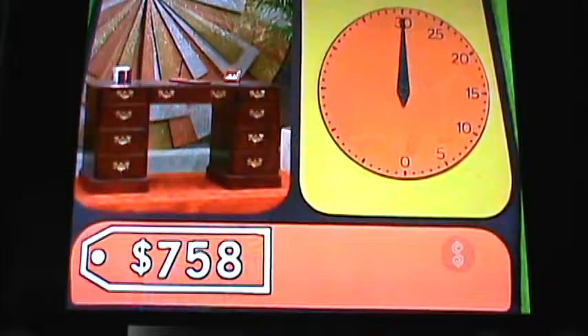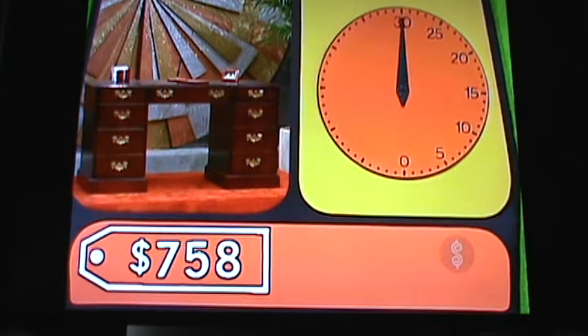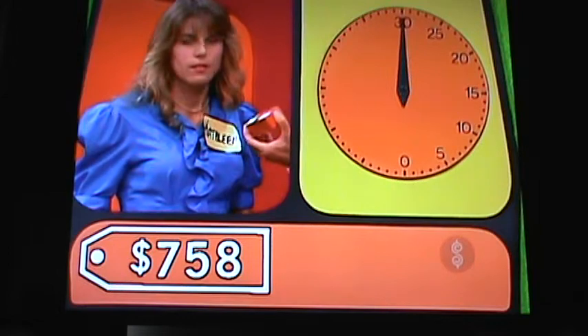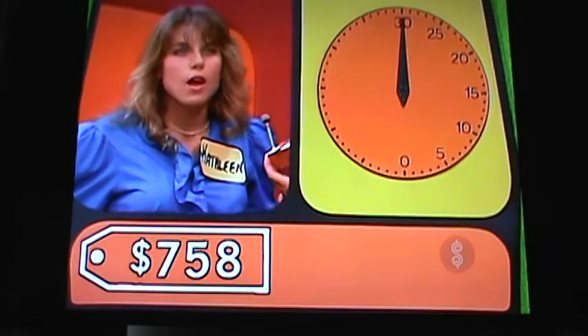Now, let's show the price of the desk. Ladies and gentlemen of our studio audience, please do not say a word. Kathleen, that clock will start with your first bid on the desk and only the desk. $800.